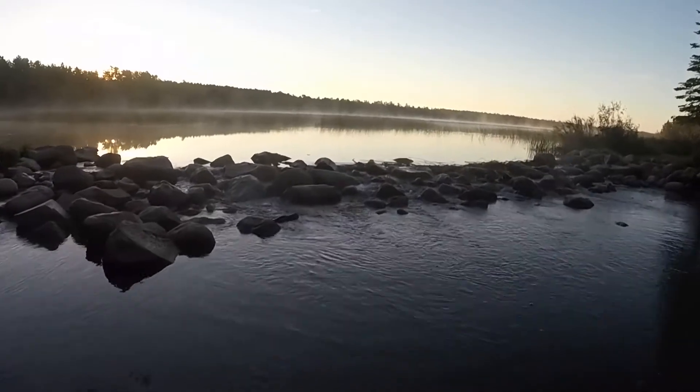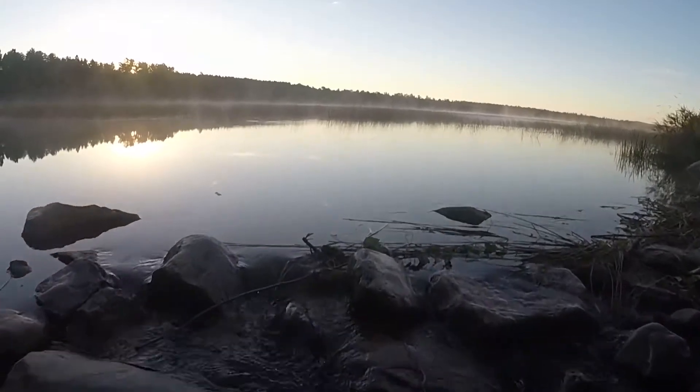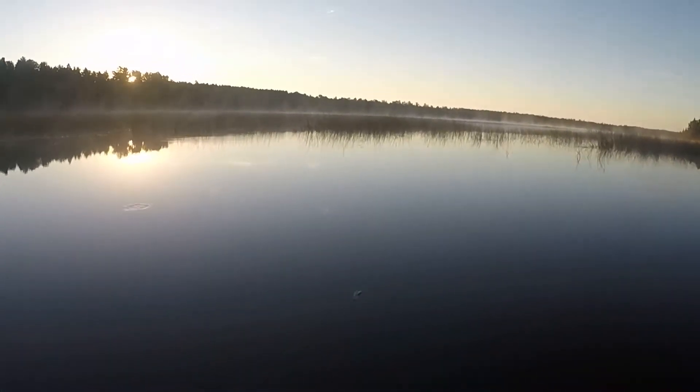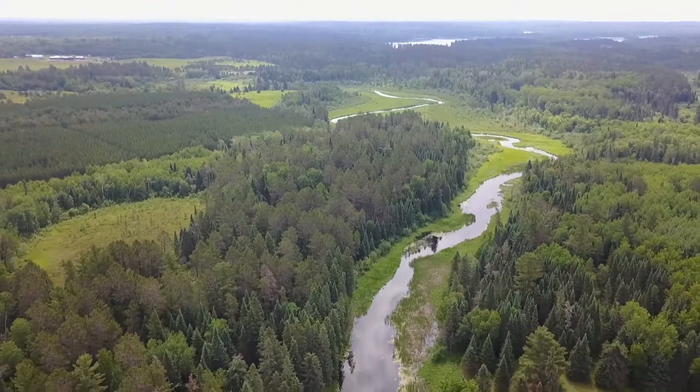60% of the water that feeds both Lake Itasca behind you and the Mississippi River behind me is water that's seeping up through springs in the lake bed and the river bed. So only 40% is that heavy rainwater or snow melt that comes in off the surface of the land. And even in the middle of winter, when it is 60 below zero, the water continues to flow. So this truly is the beginning of the Mississippi.